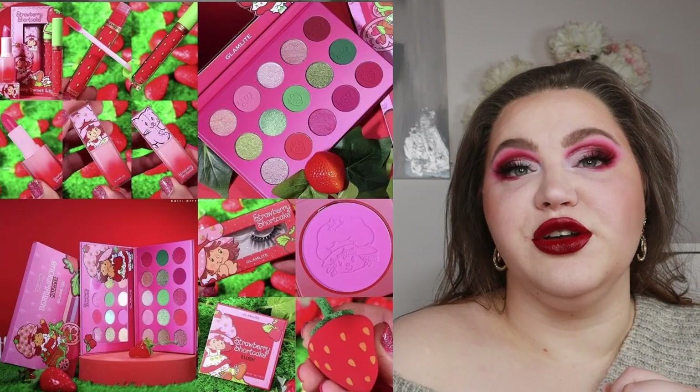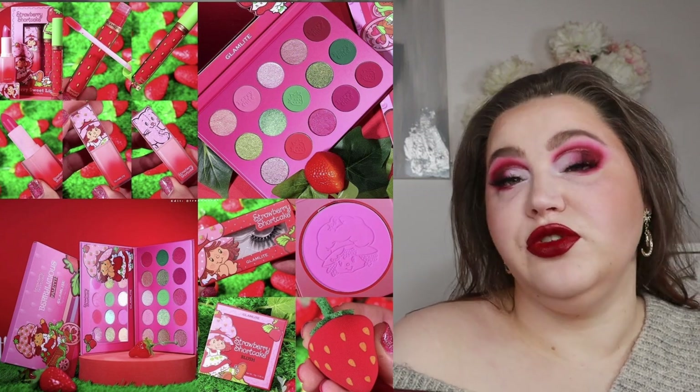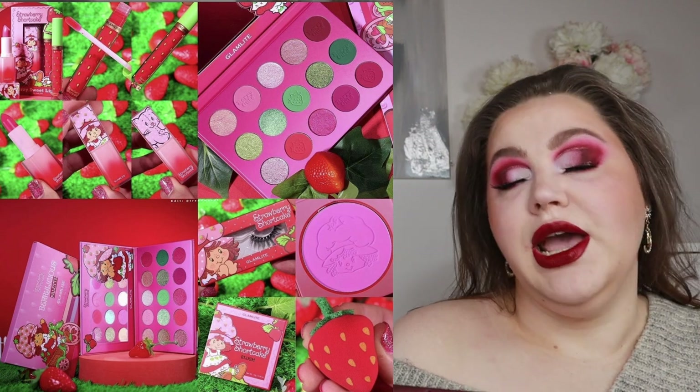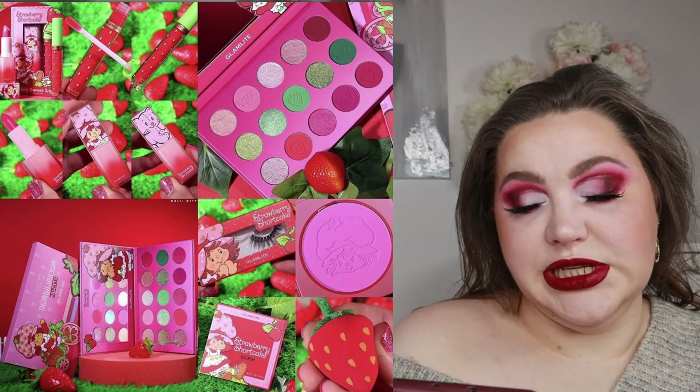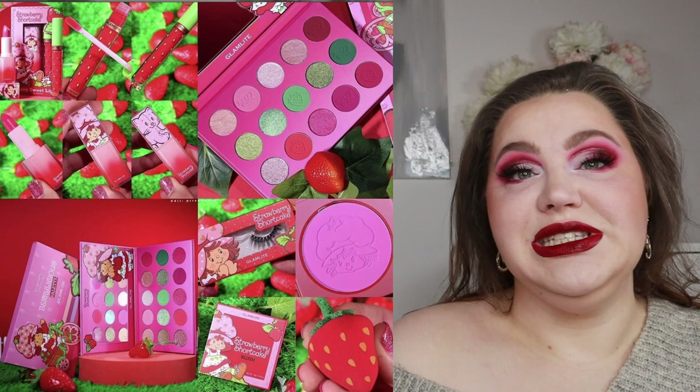Let's start with the Glam Light and Strawberry Shortcake collaboration. I feel like I have a lot of repeats in my collection, but especially with this eye look, I think we should start here. This collaboration involves a palette — the Berrylicious eyeshadow palette — which is 15 shades with duochrome, iridescent shimmers, and matte finishes. There are also gloss lipsticks, lashes, a makeup sponge, and blush.